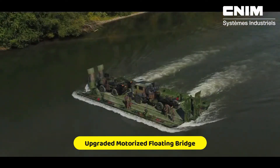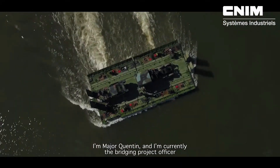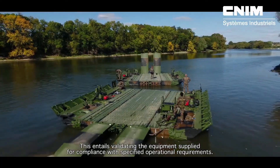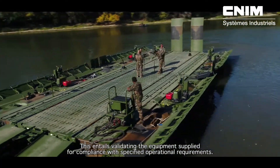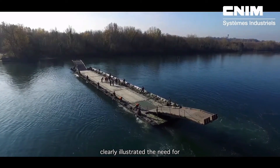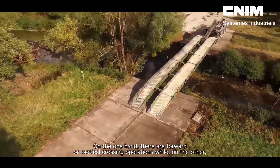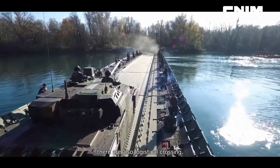Upgraded Motorized Floating Bridge. The upgraded motorized floating bridge is a high-performance, multipurpose solution with civilian and military uses. Its high-tech features — including hydraulic ramps, remote control operation, and built-in outboard engines — allow it to move nimbly through the water. The rapid assembly and disassembly of the bridge makes it highly suitable for rapid deployment in a range of situations, such as military operations and disaster relief. The bridge can sustain loads of up to 90 tons in some configurations.